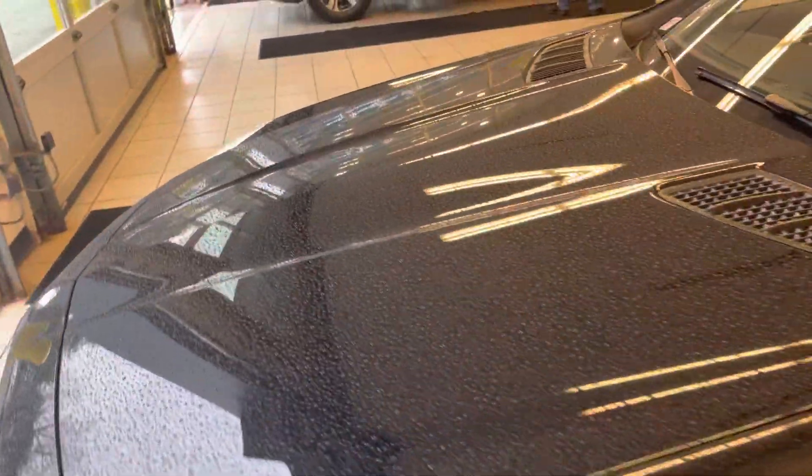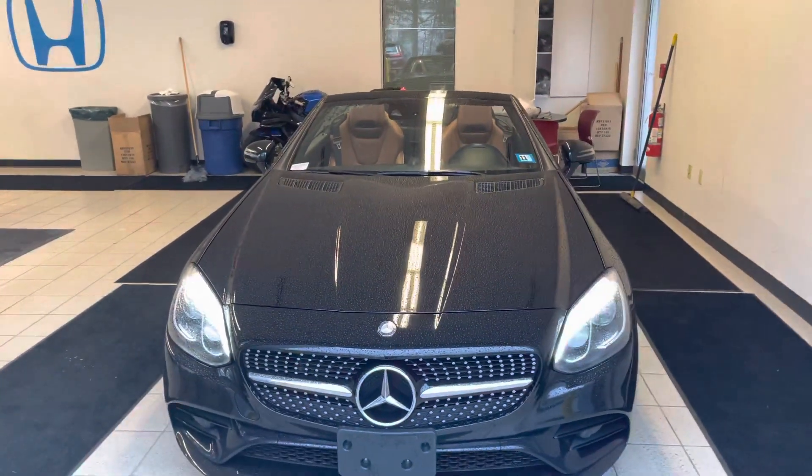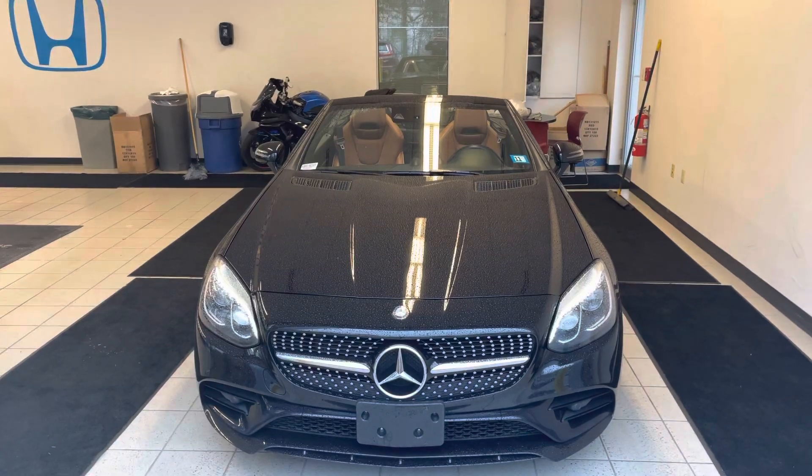Once again, my number is 603-674-2248. Please give me a call, and if you move forward with this purchase, I can get you in and out in an hour. Thank you, bye.